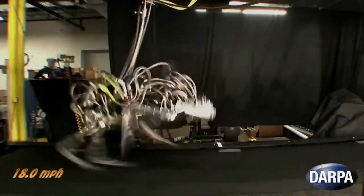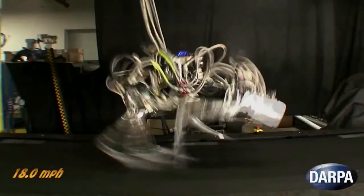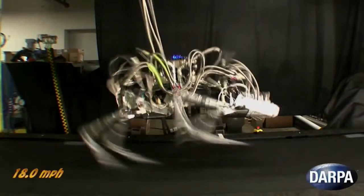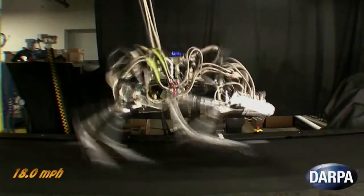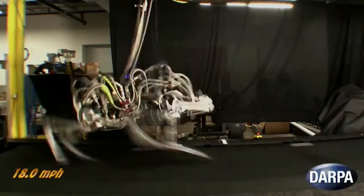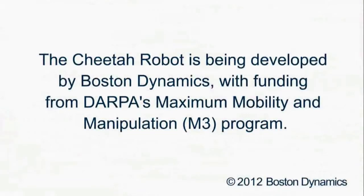Skynet's next going to be developing little dogs that come running after you. The comments had a couple of funny ones. Somebody picked up on the fact that it looked like it was going backwards. They said, "backwards is the new forwards." Nice, I like it.